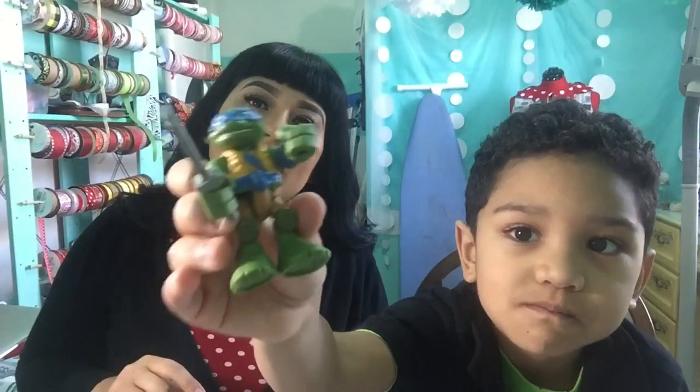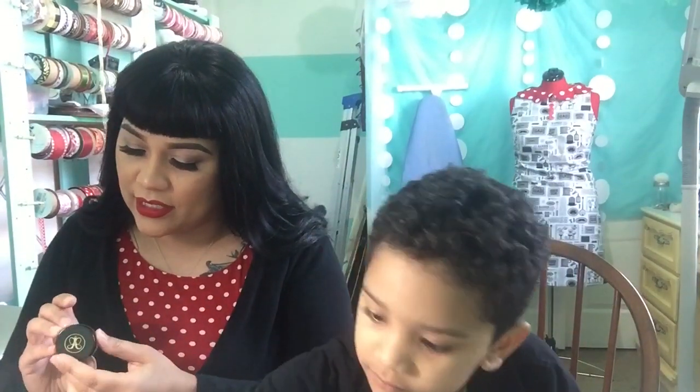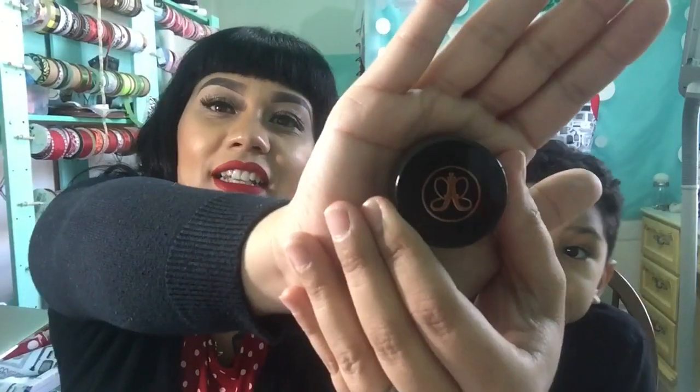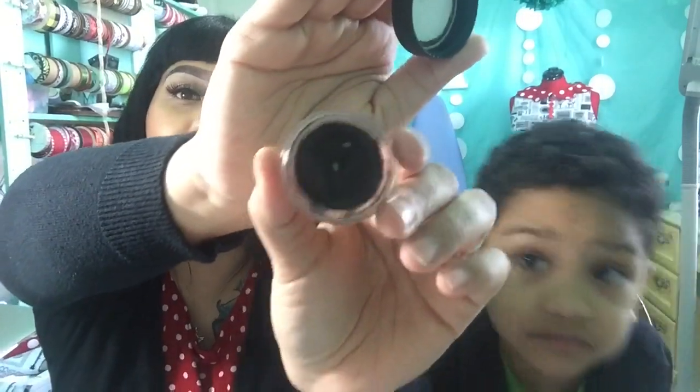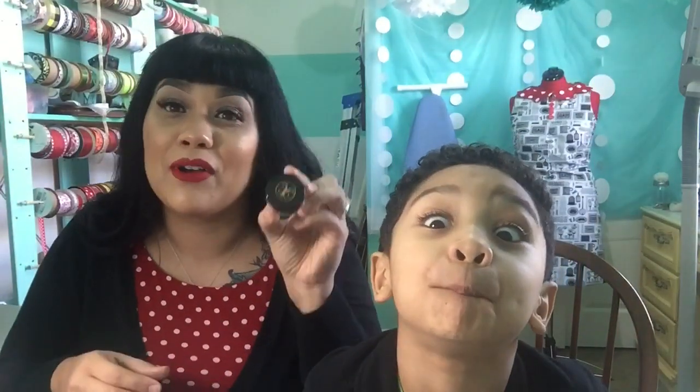My next favorite is the Anastasia Beverly Hills brow pomade. You can tell I use this a lot — it's almost gone. A little bit goes a long way, and I do remember only paying 18 dollars for this at Sephora. It's amazing for your eyebrows — you can do the bold ombre eyebrows or lighter eyebrows, whatever you want. It lasts a long time; a little goes a long way, and it's worth every penny.